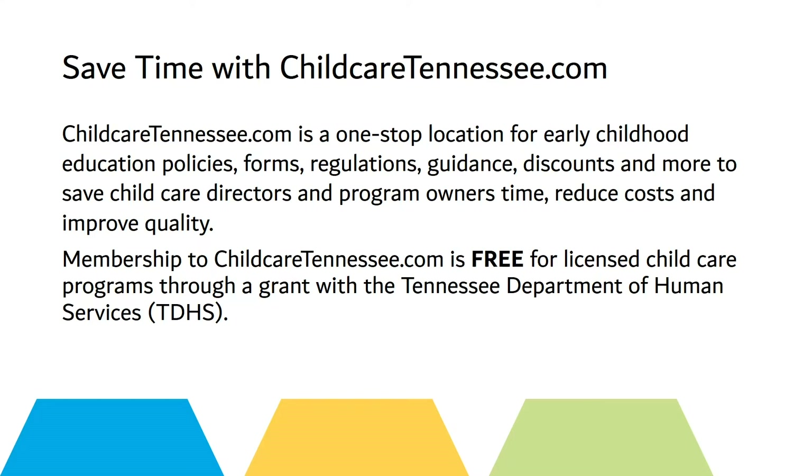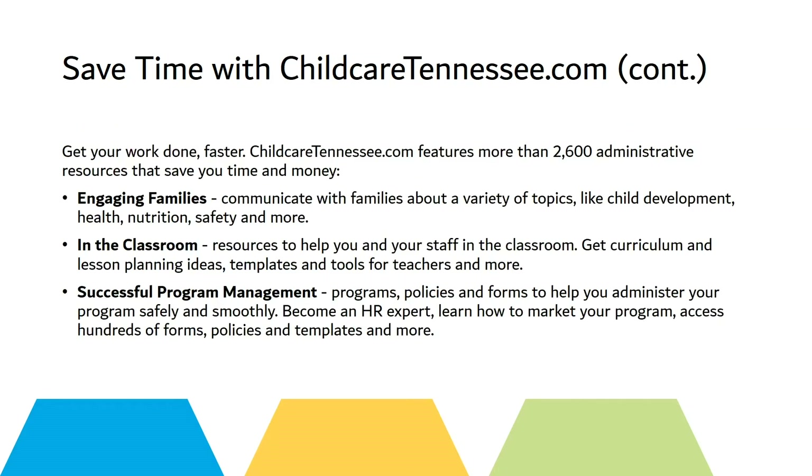Membership to ChildCareTennessee.com is free for licensed child care programs through a grant with the Tennessee Department of Human Services. Get your work done faster — ChildCareTennessee.com features more than 2,600 administrative resources that will save you time and money.